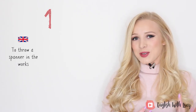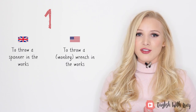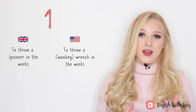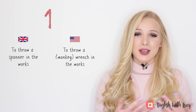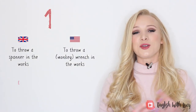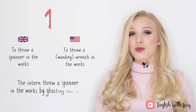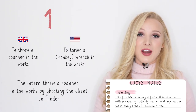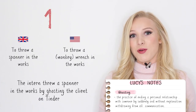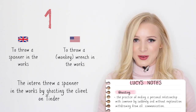In Britain, we say 'to throw a spanner in the works,' but in American English they say 'to throw a monkey wrench in the works,' or sometimes just 'to throw a wrench in the works.' It's basically different because what Americans call a monkey wrench, we call a spanner. This idiom means to do something that prevents a plan or activity from succeeding. For example, the intern threw a spanner in the works by ghosting the client on Tinder — they never replied to messages and it turns out the person was a big client for their company.